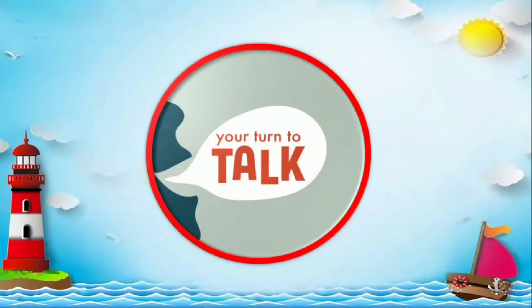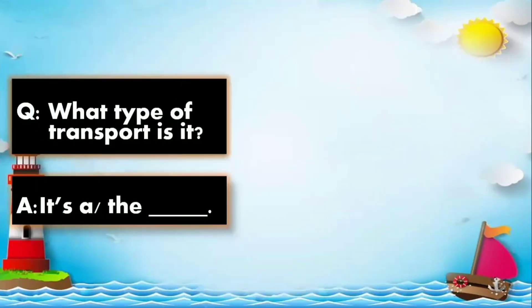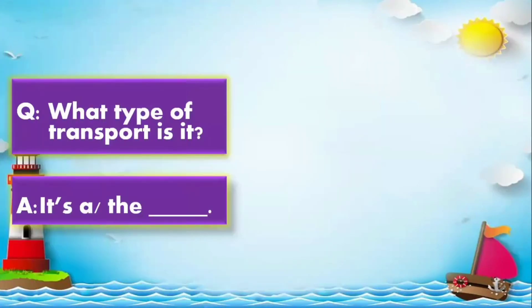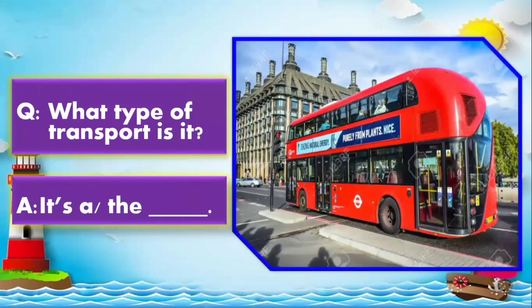Now it's your turn to talk or to answer. What type of transport is it? Very good. It's the underground tube. What type of transport is it? Good job. It's a double-decker.